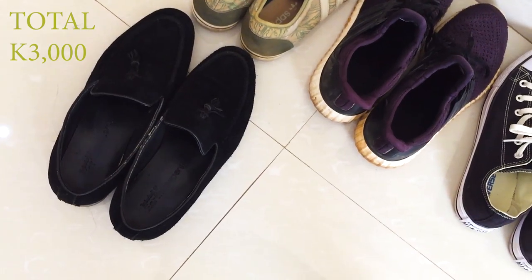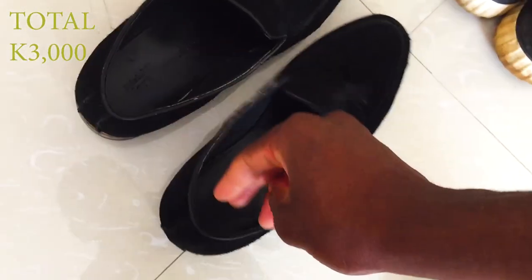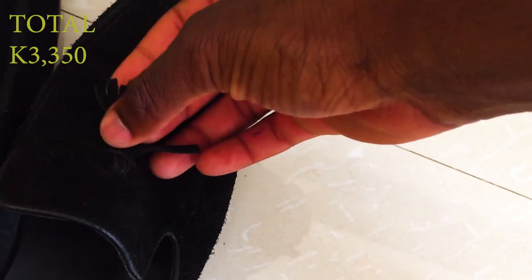These are my bad boys — my loafers. I got them from MRP for about 350 kwacha. I use them a lot, you can even tell because the side is coming apart a bit.